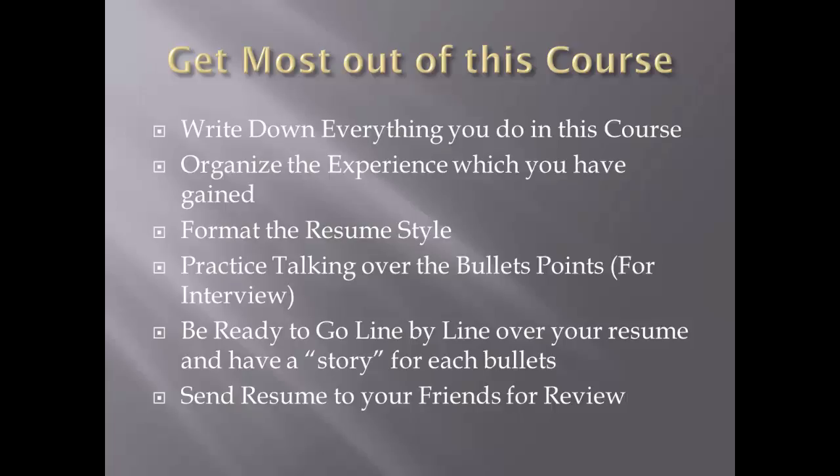Once your resume is drafted, I recommend sending it to friends for a review and feedback. Thank you for purchasing this course — you will have lots to learn, and I'm happy to help you understand everything covered here. If you have any questions, just send me a query and I'll be happy to guide you further. See you in the next video.